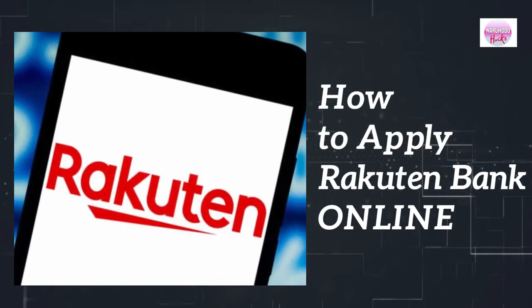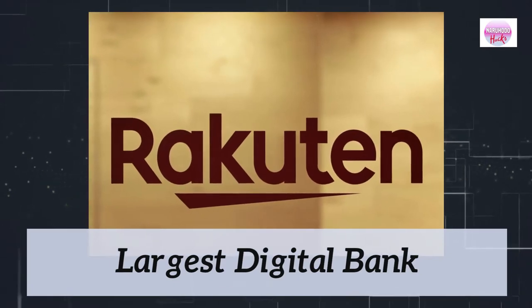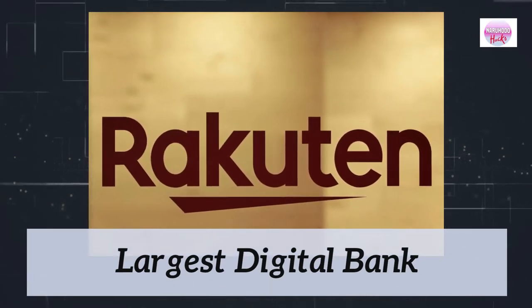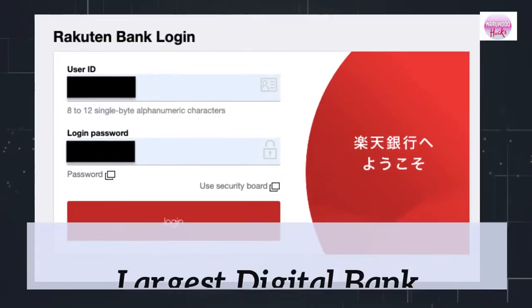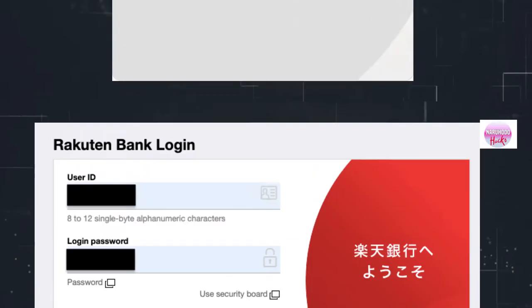How to Apply Rakuten Bank for Foreigners in Japan. Rakuten recently surpassed 11 million accounts, making it the largest digital bank in Japan by number of accounts. The people of Japan quickly recognized it for its 24-7 banking.